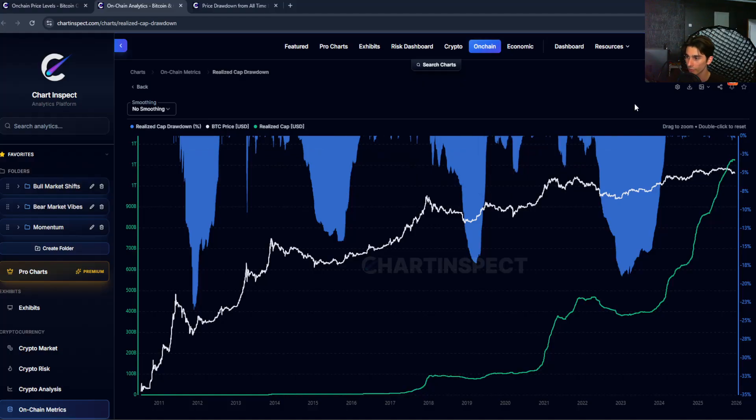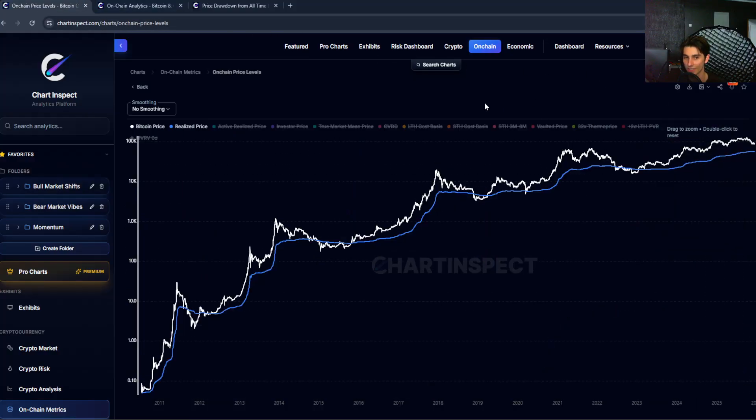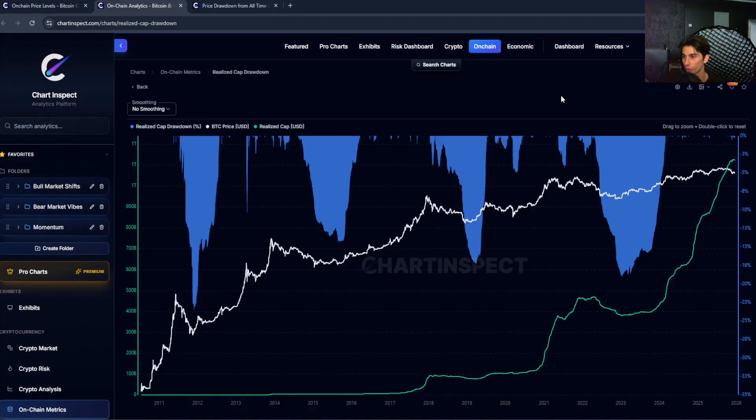If Bitcoin does start to drop towards $70,000 or $60,000, you'll start to see more newer buyers panic and sell at a loss, and then likely long-term holders will also start selling at a loss — which we've seen happen in the past. When that happens, the realized cap will eventually start declining, and coins that were valued at $100,000 when they last moved will potentially be moving at much lower prices. If we get negative 10 to 15% drawdowns on the realized cap combined with Bitcoin testing the realized price around $60,000, that's when you'd start to see real accumulation opportunities historically.